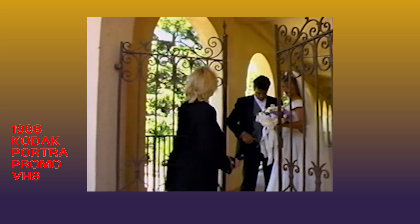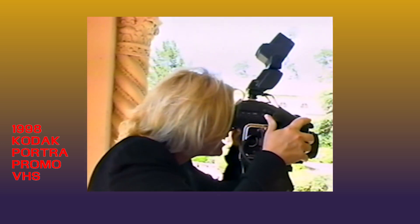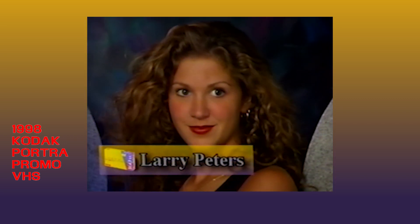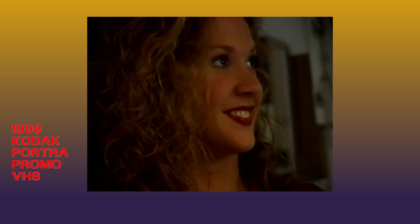[Copyrighted music — skipped.] Back to the video. Photographer testimonials: "The vividness of the color is just incredible. Beautiful flesh tones even with mixed lighting conditions. With the new Portra films, even a two-stop mistake is very saleable. It's the first film we've ever used that could be rated at the suggested ASA, and because all four films share the same dyes and color palette, we get beautifully matched prints from wallets to our largest wall portrait."